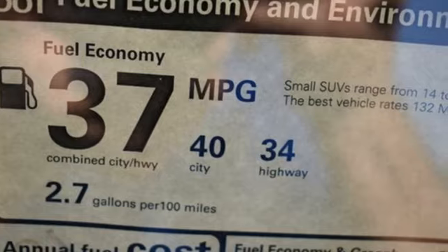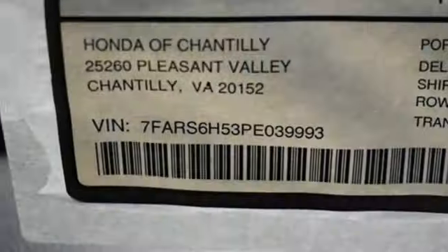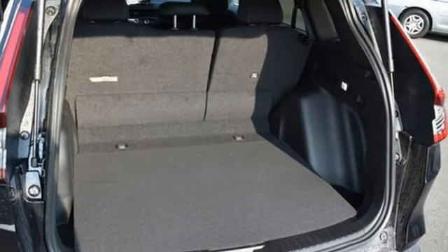Inline four-cylinder engine. Dual zone climate control. Streaming audio. Steering assist cruise control. Front heated bucket seats.